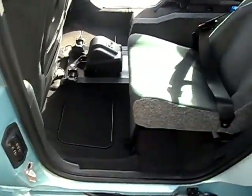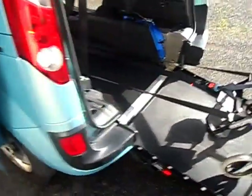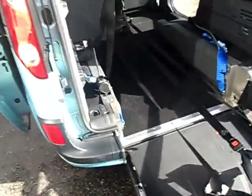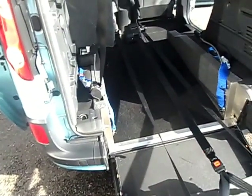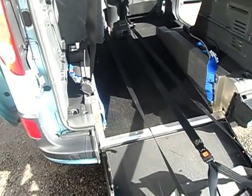Now the Kangoo is one of the most popular automatic wheelchair cars. They're famed for their smooth ride — conventional automatic gearbox, lovely and smooth. Not too big on the outside, but roomy on the inside.